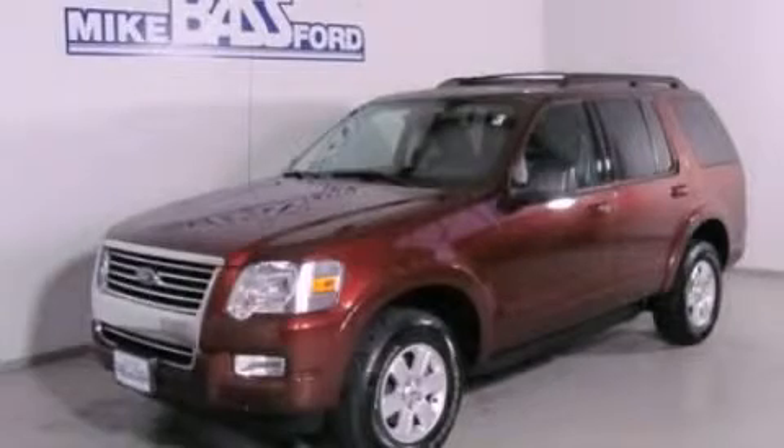This vehicle has fewer than 37,000 miles on the odometer. This vehicle won't last long at this price. Call and arrange a test drive now.